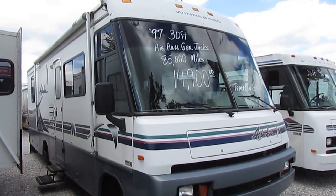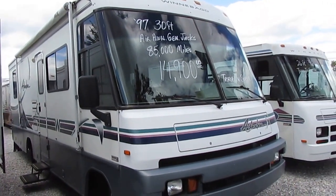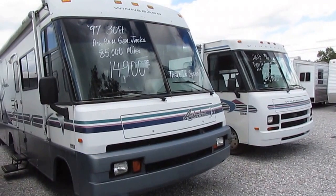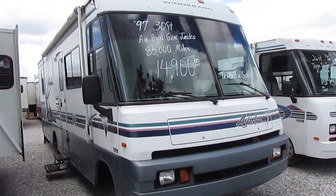Good afternoon folks, Big Bo here with another great trade-in special from Parkway RV Center. We've been trading these last 24 hours and traded for three really nice Class A motorhomes, and we've got them priced to sell very quickly. I already did a video on the first one, so I'm going to do a video on this one.